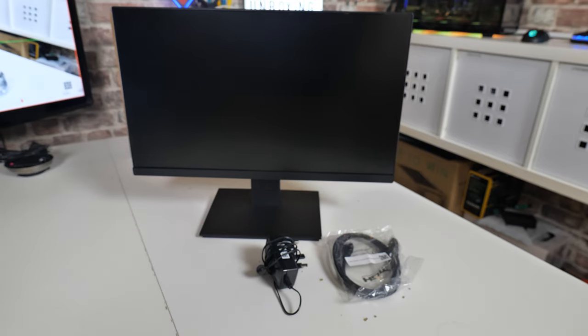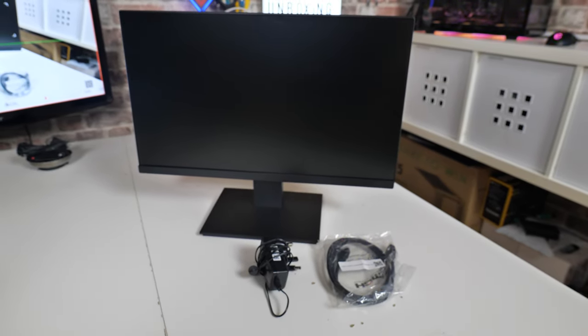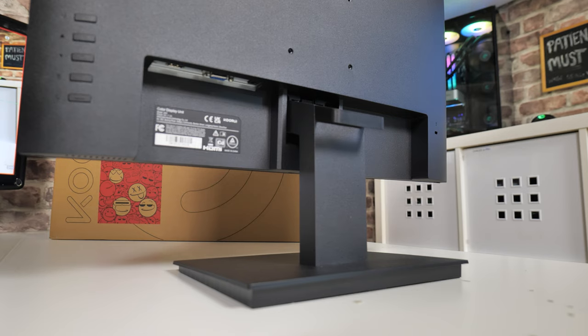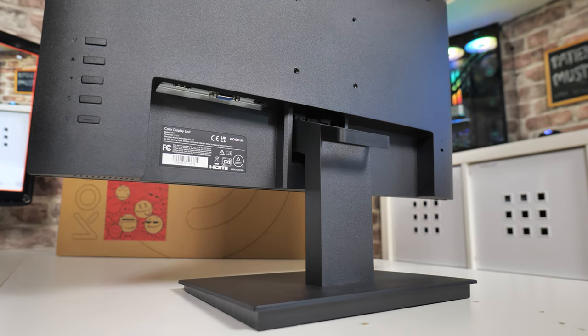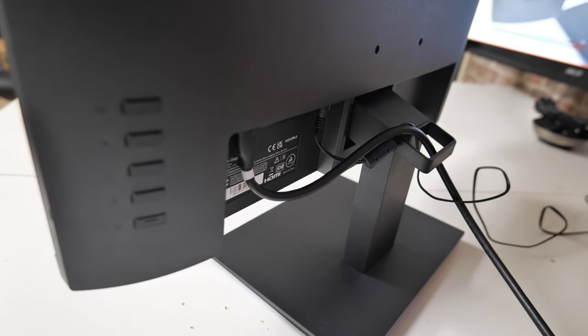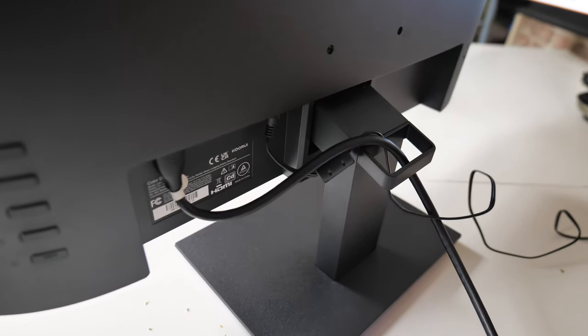What do we actually get in the box? There's not a great deal — it is extremely basic. You get the actual panel itself, and there is a two-part stand which is extremely plastic. You get the base section and the arm section which goes into the back — just push it in, no screws, no tools needed, it locks into place. There's also a cable management bracket, which is actually quite a nice little thing to have on the back for keeping your cables tidy. It just snaps into position.